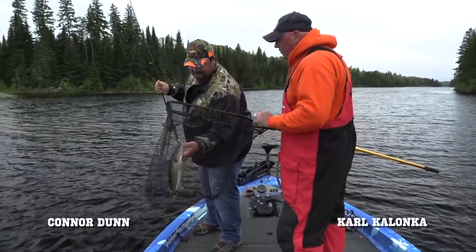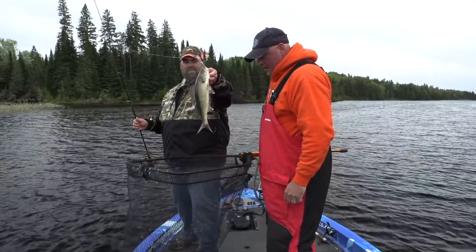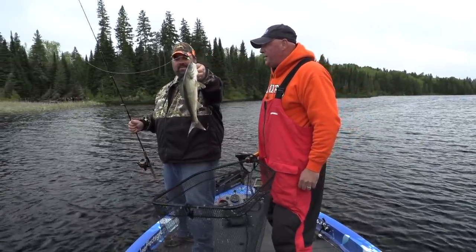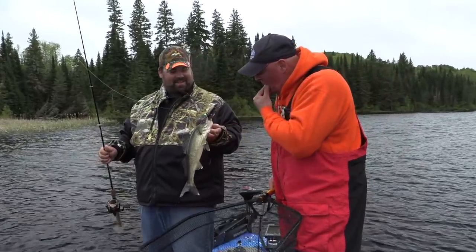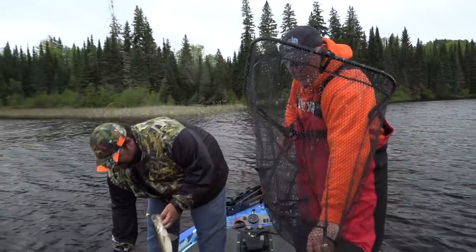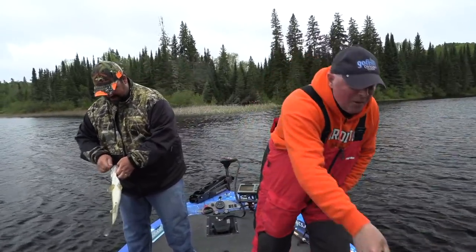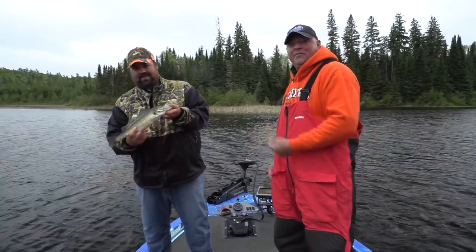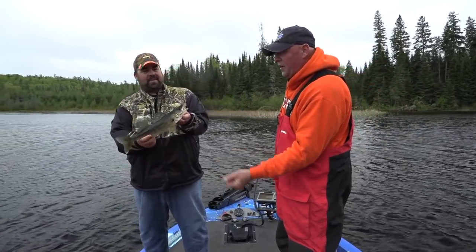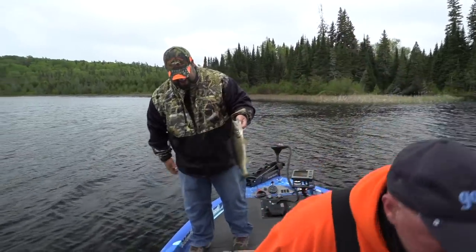So you're allowed four under 18 inches, or three under 18 and one over. That's a pretty good start. First cast, Connor, on the edge of that sandbar — pow — a 17 and a quarter inch fish. You know, river situations, there's always moving fish. Even if you pull fish out an hour earlier, new fish move in if it's a feeding area. On a lake sometimes you pound a shoal and you've got to wait again.